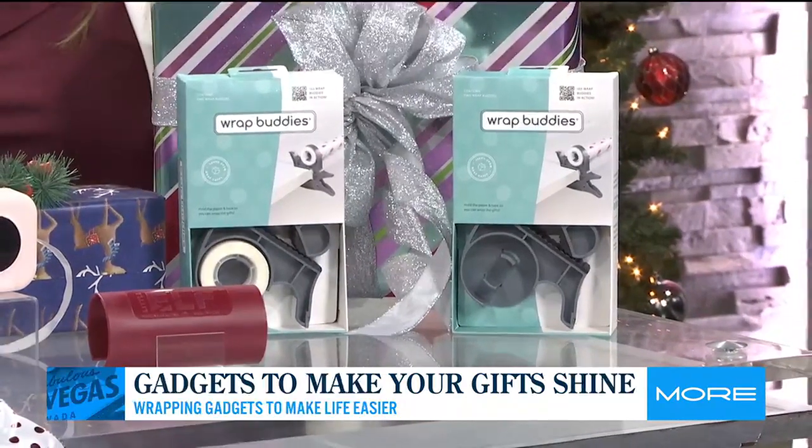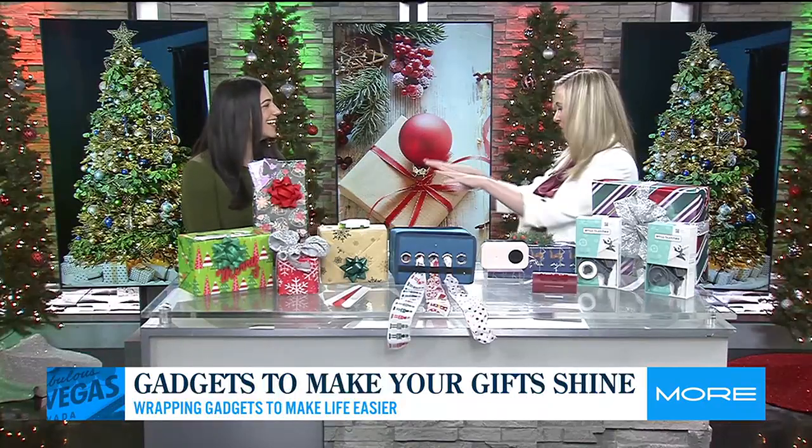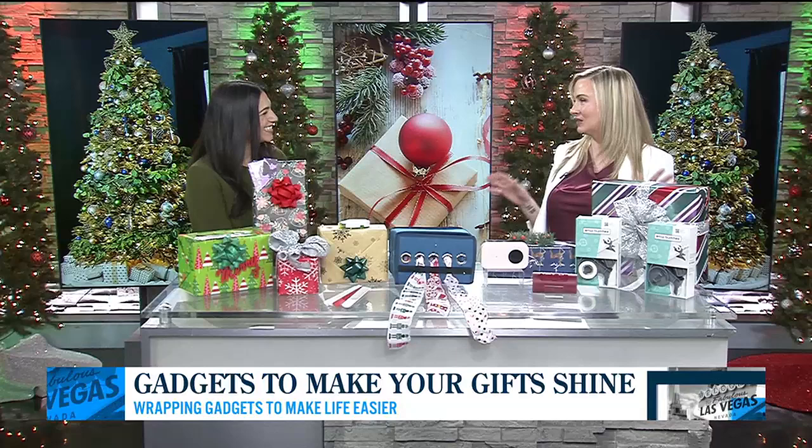You don't have to worry about the roll rolling away. You've got your tape right there — you're not digging to find it. I always lose the tape underneath some wrapping paper. I had like three of them around until I found these, and I was like, okay, this is going to save some time and frustration.